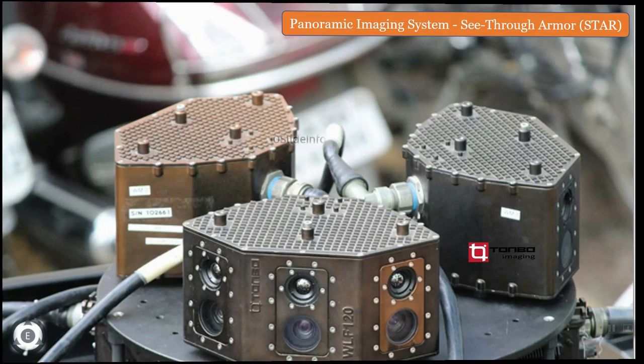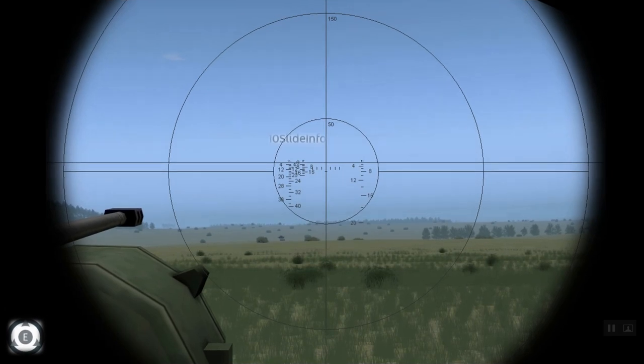Normally, this vehicle's gunner has a BPK-1-42 binocular sight with a moon or starlight vision which has a range of 650 meters, or 350 meters using the infrared searchlight.